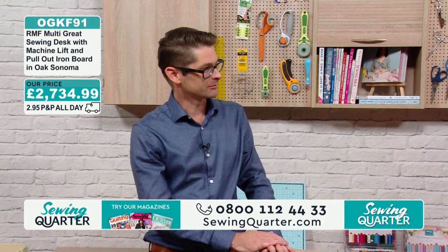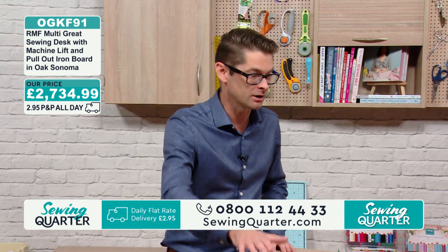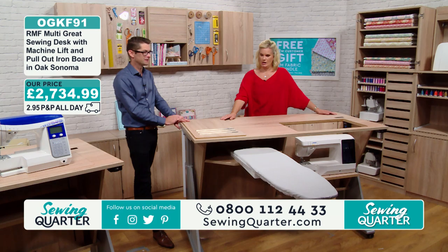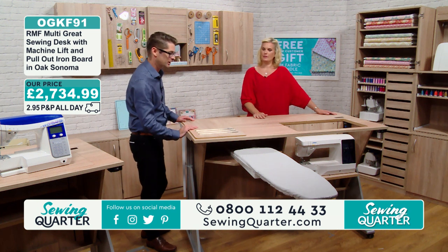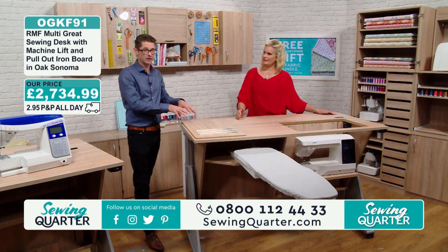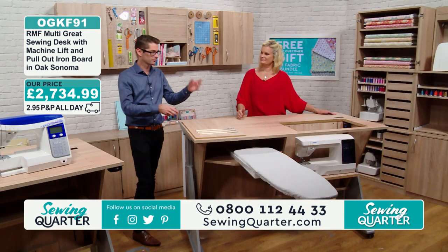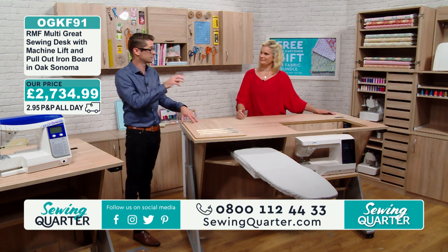So you don't have to have loads of sockets in the wall — your table has sockets in there. You just plug everything in that you need — whether it be your iron, your work light, your machine — just plug straight into the table. There's an insert here — you get an insert because your machine is going to be in there. When buying the table, we do need to know the make and model of your machine — whether it be a Juki or whatever — quite specifically, because every single insert is made for that machine.